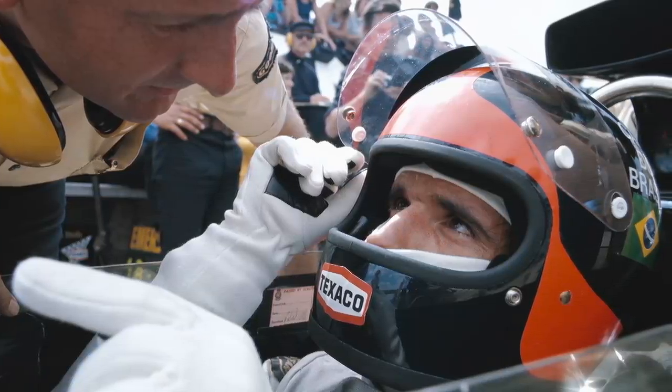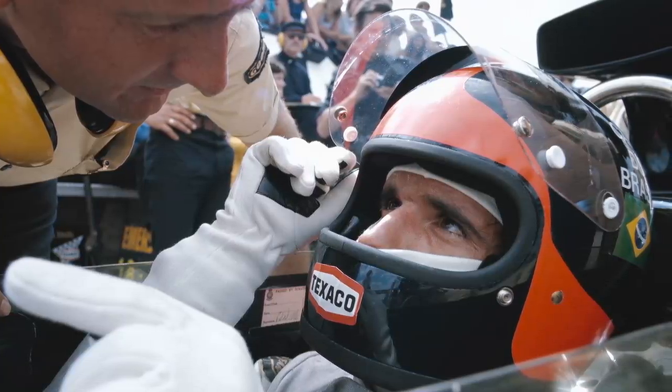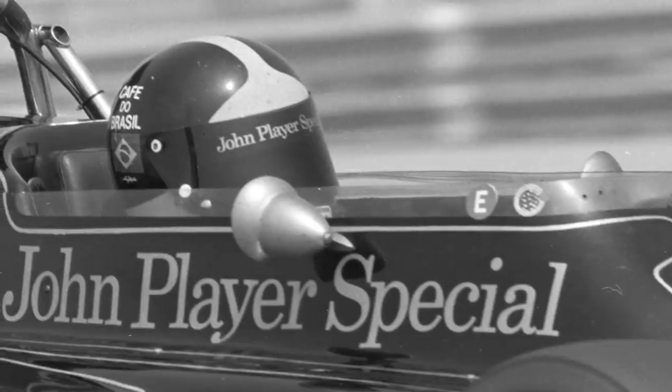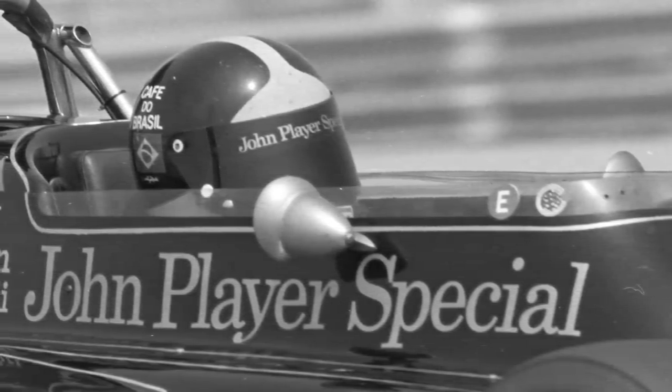I think Fittipaldi is actually the cooler one. I'm glad you went with Fittipaldi because he's the guy I'm going to choose for this round. I think his helmet is really synonymous with his career and he had that long-lasting success, which I think is really important. So I'm going to go with Fittipaldi for the 1970s.